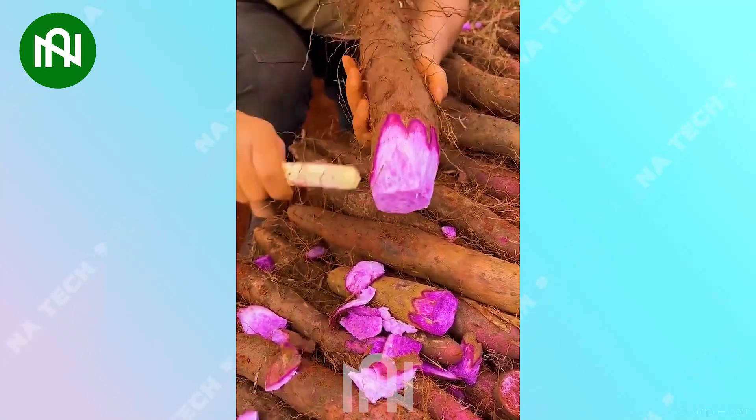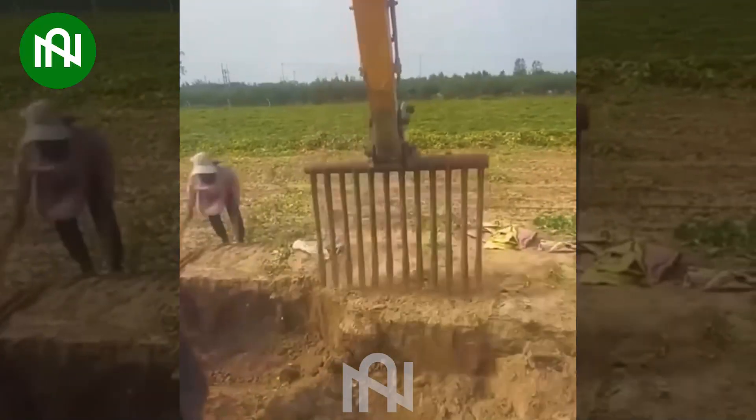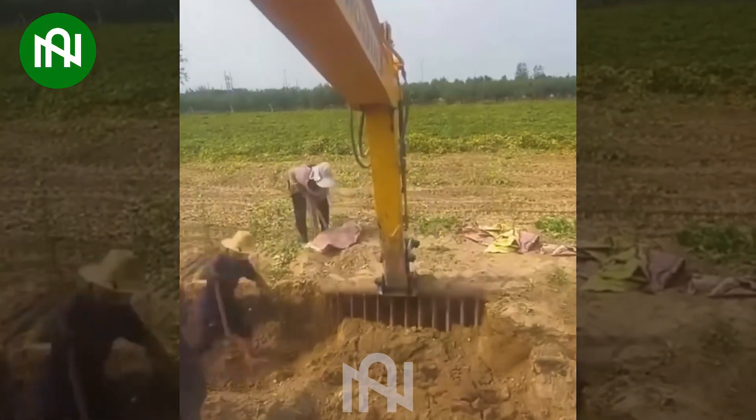Do you know the name of these purple things? Take a look — to harvest them, farmers have to use specialized tools.